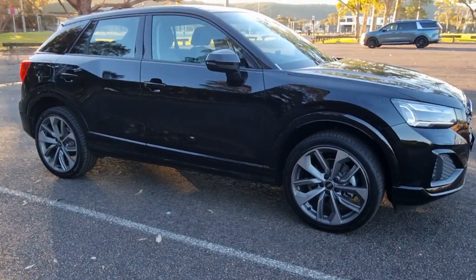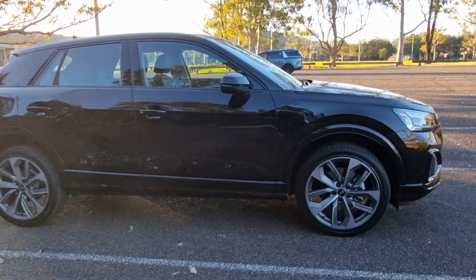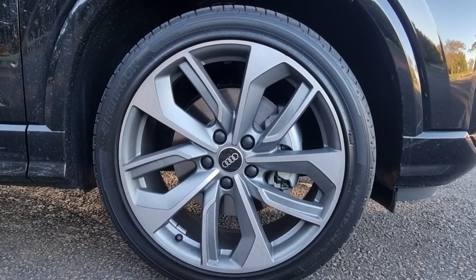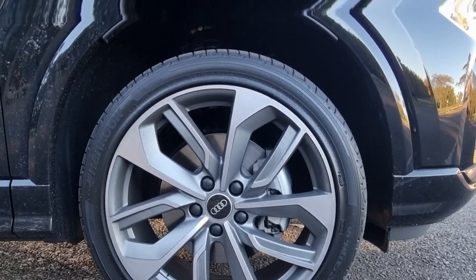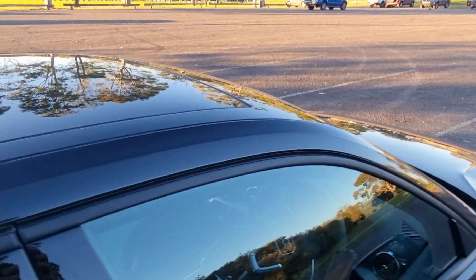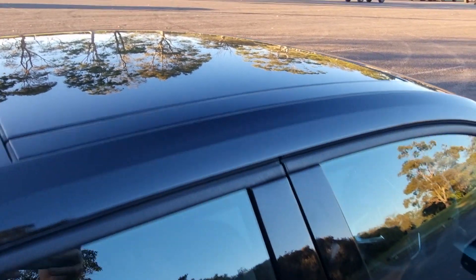So what are your thoughts on the Q2? Let me know in the comments. The wheels on the Q2 are 19-inch wheels, and they've got a silver trim, and they make the whole car look really, really sporty, which I really like. You've also got the panoramic sunroof as well.